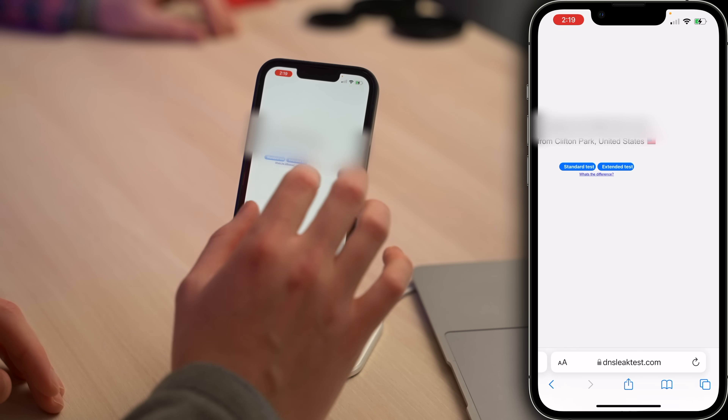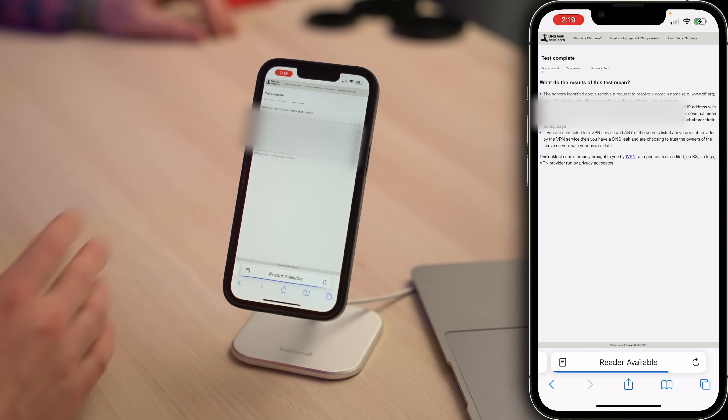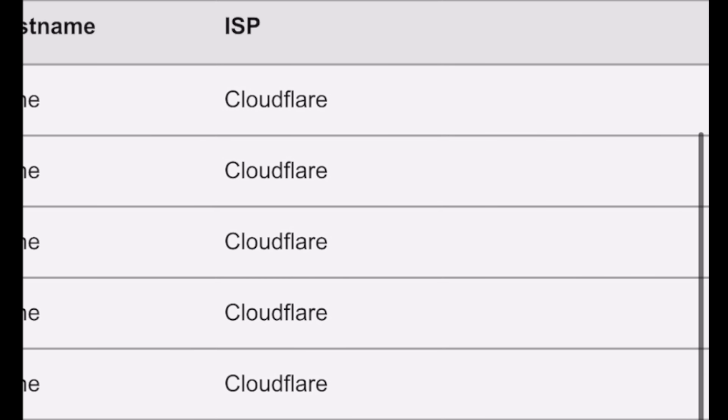The mobile site leaves a little bit to be desired in terms of design, so I'm going to zoom in. Standard test, extended test — I'm going to do the extended test. It really doesn't take that much longer than the standard test. We have a video called 'Safari settings that you need to change' where we walk through how to reconfigure your DNS servers to use Cloudflare, which is more secure than your ISP — more secure than Spectrum. We're going to see Cloudflare instances here because we use Cloudflare. If you see things popping up that you don't recognize, watch out, and look at some of these better DNS servers that are free.